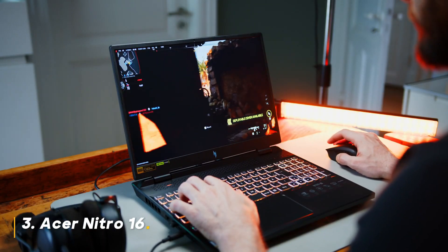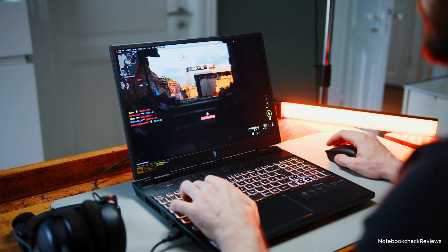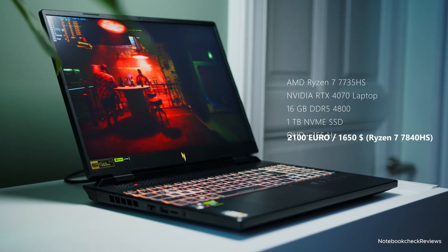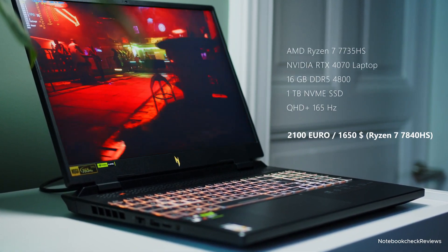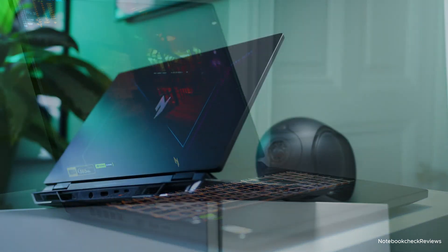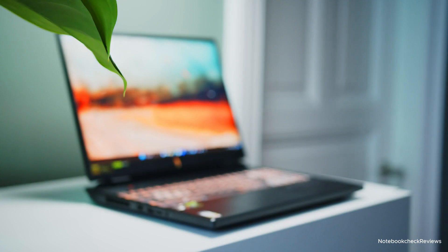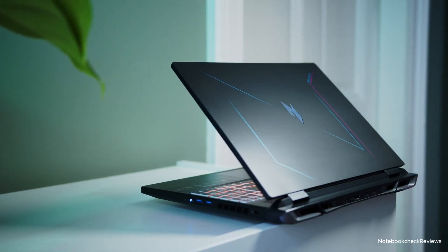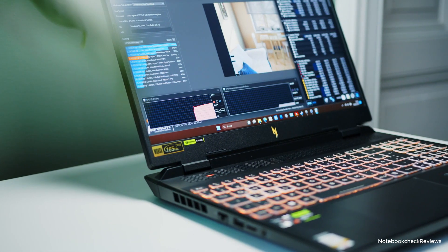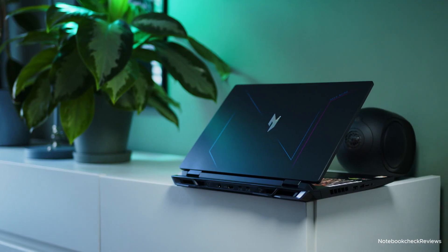Number 3: Acer Nitro 16. Team Red fans, rejoice! The Nitro 16 features the powerful AMD Ryzen 7 7840HS CPU and the ever-reliable NVIDIA GeForce RTX 4050 GPU. This laptop offers excellent performance for 1080p and 1440p gaming, with a spacious 16-inch WUXGA display boasting a 165Hz refresh rate. The 1TB Gen 4 SSD provides ample storage for your game library, and the RGB backlit keyboard adds a touch of flair. Should you buy it? If you prefer AMD processors and prioritize a large, vibrant display, the Nitro 16 is a strong contender.